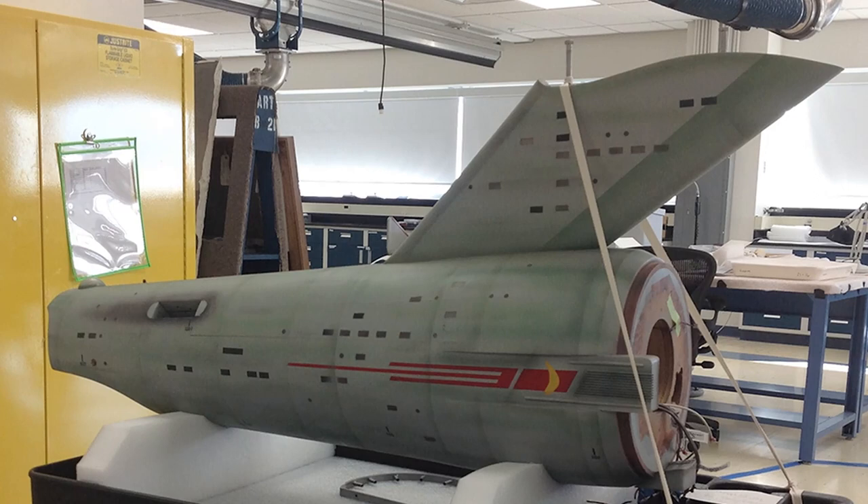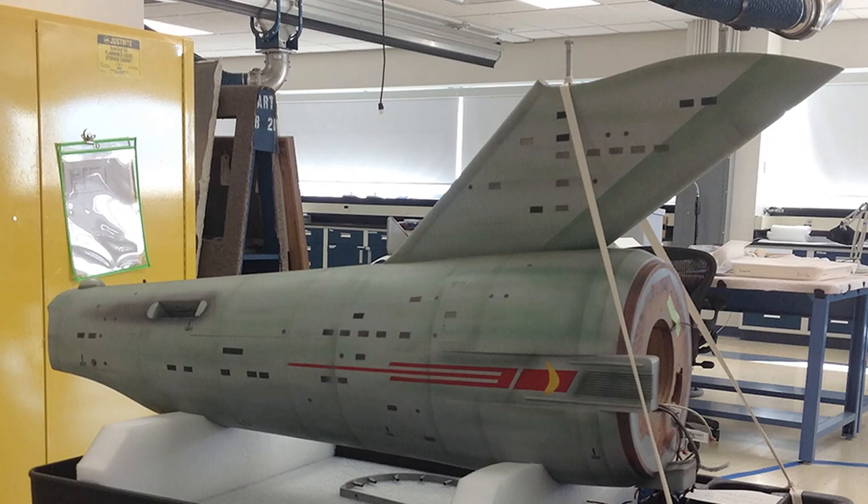Interestingly, while I was doing the restoration on the Gemini 12, I learned that in Washington D.C., a team of experts at the Smithsonian were restoring the USS Enterprise from Star Trek. I think it's pretty good that both ships have been restored, as both are very important pieces of 1960s television history.